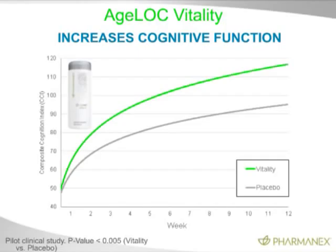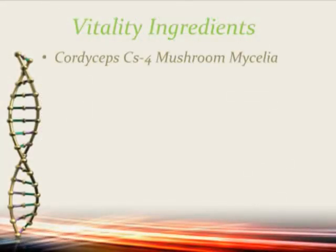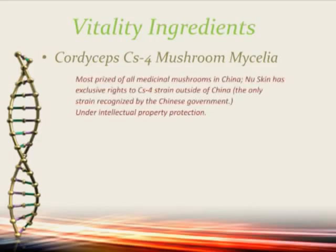I'm going to go over the ingredients. This is Cordyceps CS4 mushroom — the most prized medicinal mushroom outside of China. NuSkin has exclusive rights to the CS4 strain, which is the only strain recognized by the Chinese government and is under intellectual property protection by NuSkin. This strain, which is the closest to the ancient strain used in China, is only in AgeLock Vitality. You cannot find CS4 in any other product. Pomegranate fruit extract: when you test pomegranate fruits, 99% on the market are found inactive.